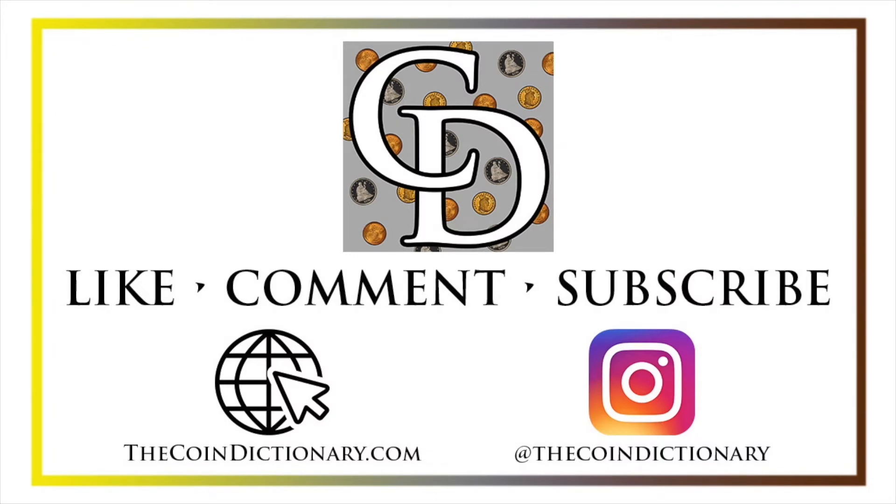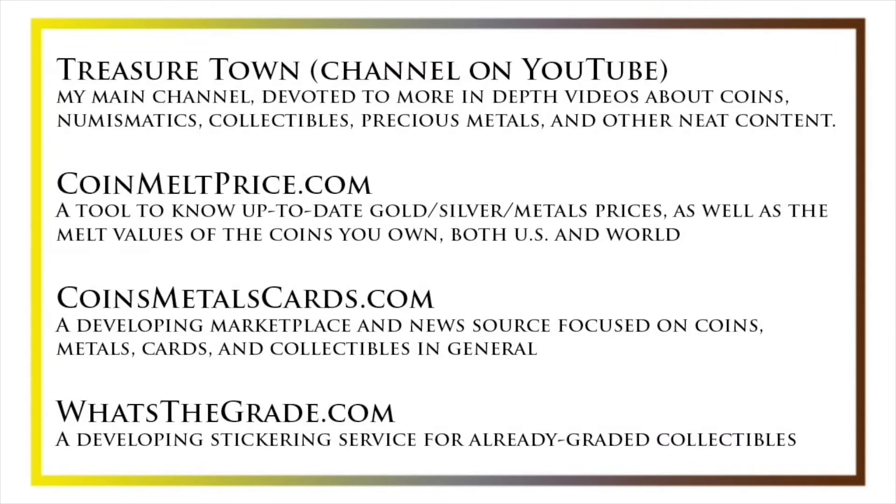My name is Christian and I own The Coin Dictionary. I'd also encourage you to visit us at our website thecoindictionary.com and on Instagram at thecoindictionary. I'd also like to draw your attention to some other helpful coin resources such as my other YouTube channel Treasure Town, which does more in-depth videos about coins and collectibles, as well as coinmeltprice.com which shows up-to-date precious metals pricing and melt values of coins you own, coinsmetalscards.com which will be both a marketplace and a news source for coins, metals, and cards, as well as whatsthegrade.com which will develop into a stickering service for already graded collectibles. Have a great day and I hope to see you on some of our other videos.